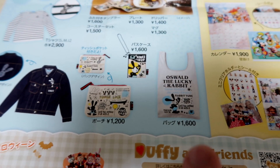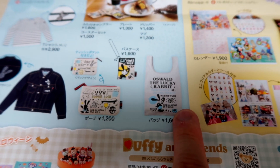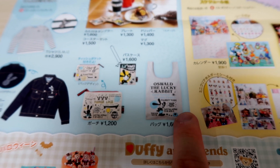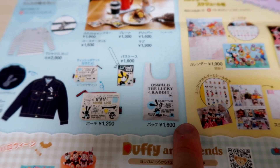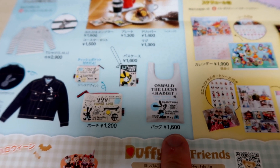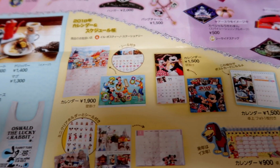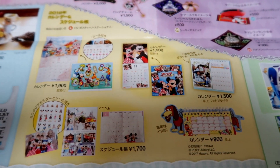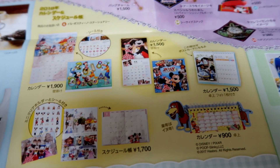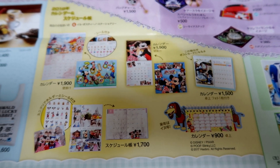Remember for the prices: if something says 1,600 yen and you drop the last two digits, that's roughly how much it is in US, Canadian, and Australian dollars. It's a little more in Canadian and Australian — about 17 or 18 dollars — and in US dollars it's about 15. Over here we have the 2018 calendars, quite a few to choose from, so make sure you pick one up.